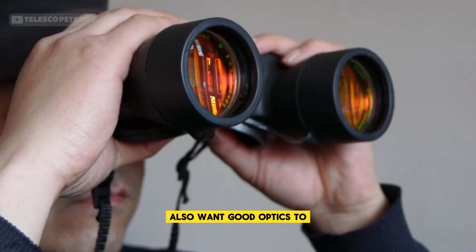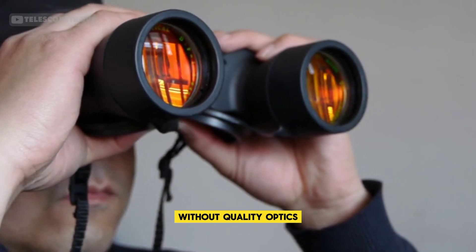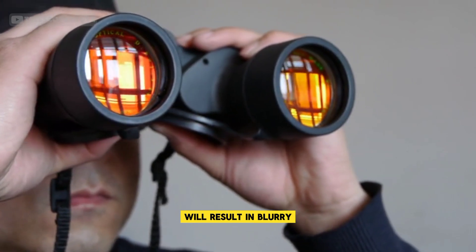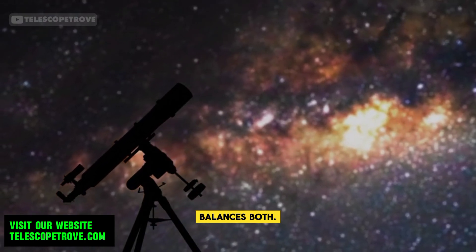Magnification is another key feature. While it allows you to zoom in on planets, you'll also want good optics to ensure clear images. High magnification without quality optics will result in blurry views, so it's important to find a telescope that balances both.